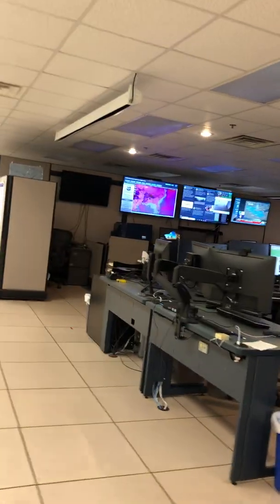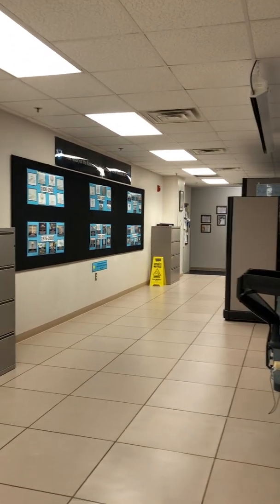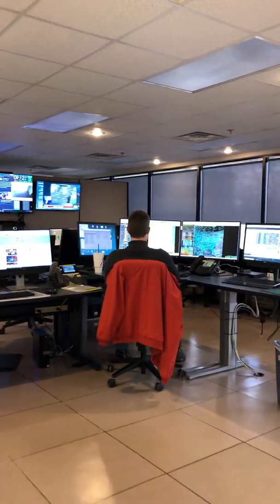As you can see, it's a big open room. We are actually fortunate here at Huntsville because we have windows so we can actually look outside, whereas a lot of other National Weather Service offices don't really have too many windows and kind of look like little dungeons.